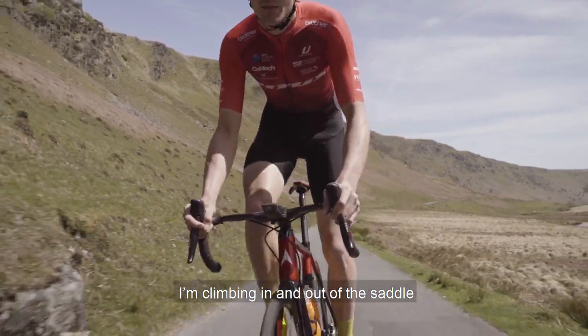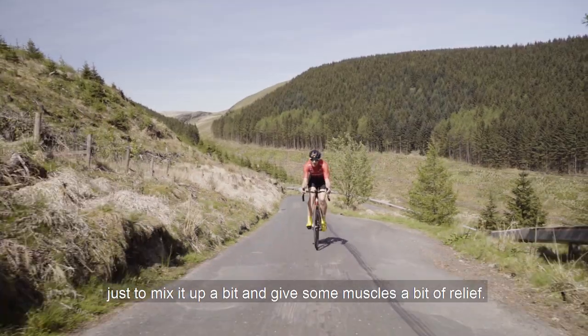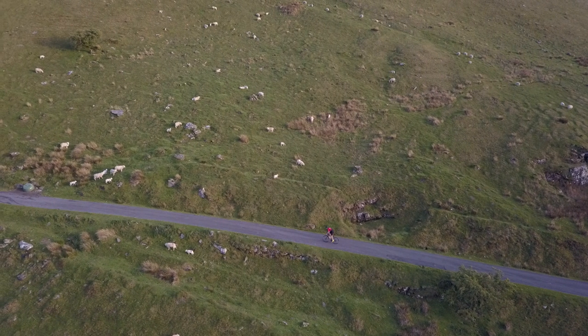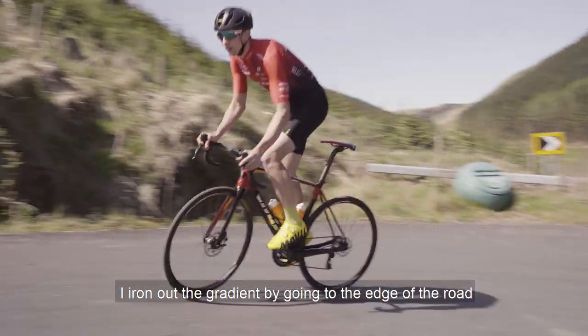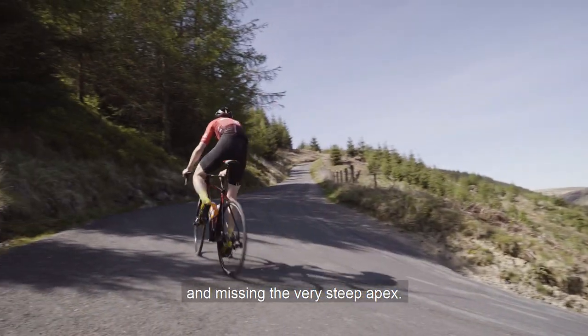I'm climbing in and out of the saddle — just mix it up a bit to give some muscles a bit of relief. As we hit the steep hairpins, I iron out the gradient by going to the edge of the road, missing the very steep apex.